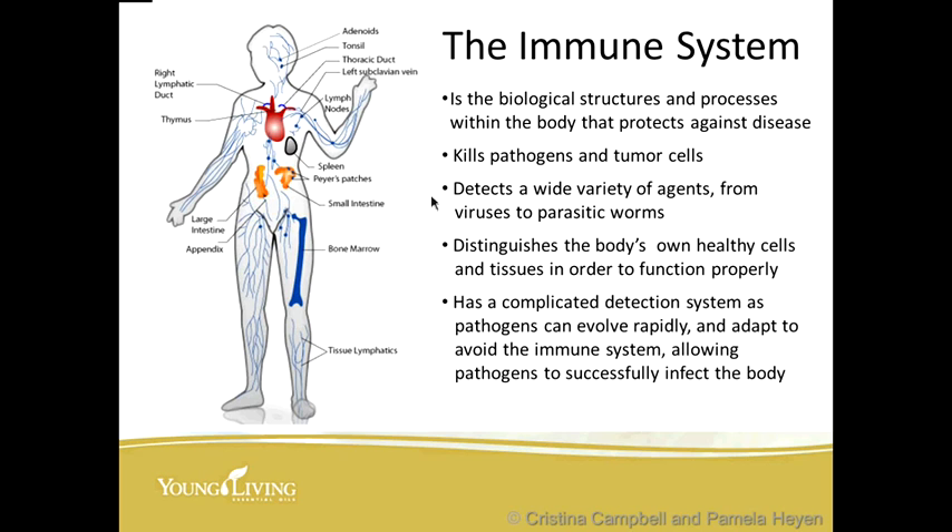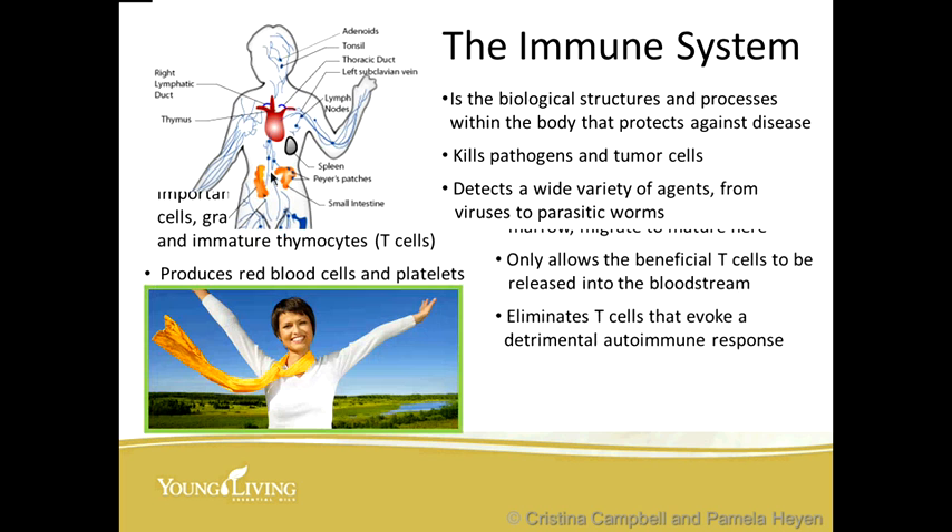You can see a picture of everything involved in the immune system: the lymphatic tissue, the bone marrow, the small intestines, the Peyer's patches, the spleen, the lymph nodes, the thoracic ducts, the left subclavian vein, the tonsils, the adenoids, the large intestine including the appendix, the thymus, and the right lymphatic ducts as well.